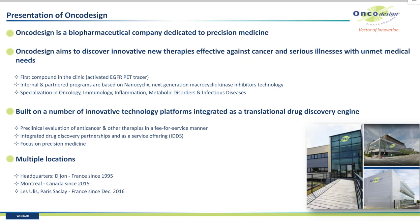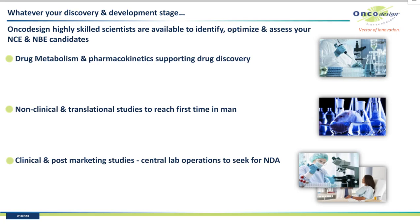Encore Design is a biopharma company dedicated to precision medicine. The main goal is to discover new therapies effective against cancer. We have the first company in the clinic with an activated EGFR PET tracer. Our internal and partner programs are based on nanocyclics as next generation of macrocyclic kinase inhibitors. Our specialization is quite broad: oncology, immunology, inflammation, metabolic disorders, and infectious diseases. The founder, Dr. Philip Jean, built his company 25 years ago on innovative technology platforms integrated as a translational drug discovery engine. Headquarters are based in Dijon, France, with two other sites in Montréal and in the south of Paris.